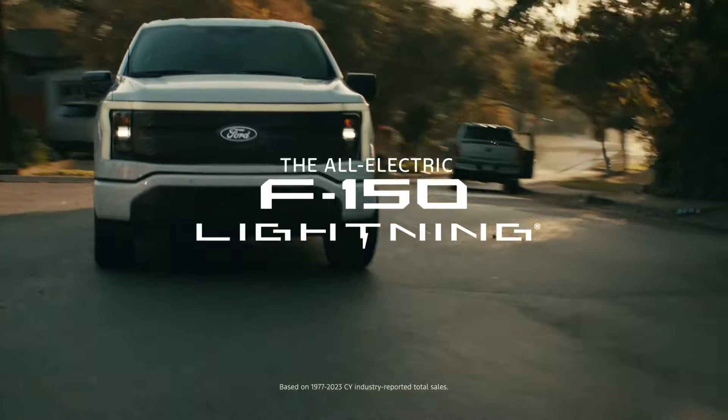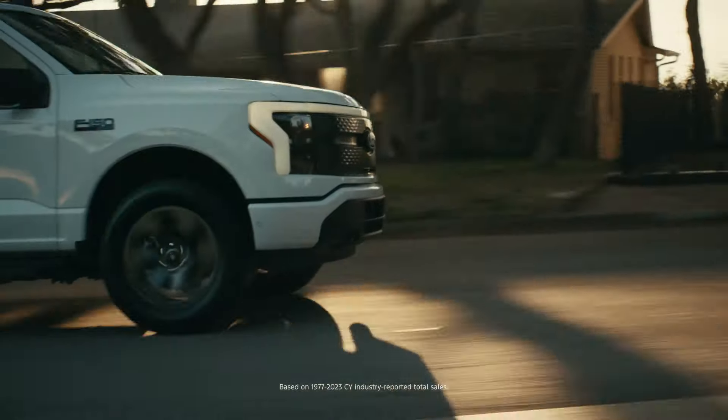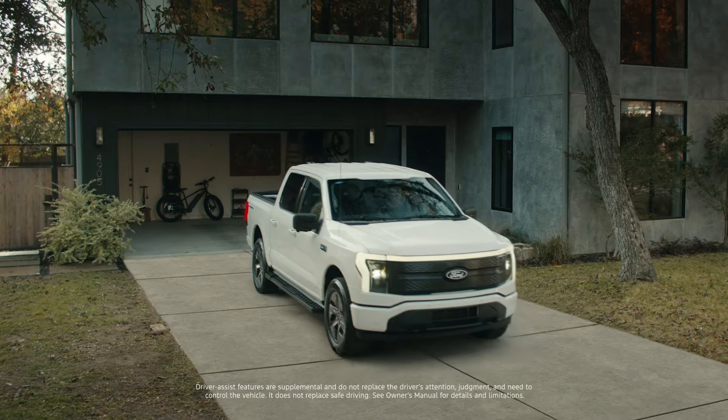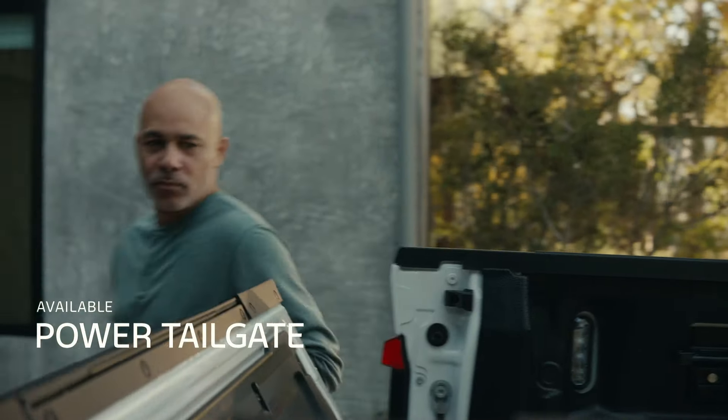The all-electric 2024 Ford F-150 Lightning truck, part of the F-Series — the best-selling trucks for 47 years. With available features like a 360-degree camera to help get the full picture, save the heavy lifting for what matters.